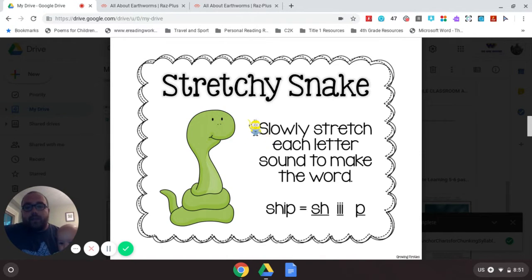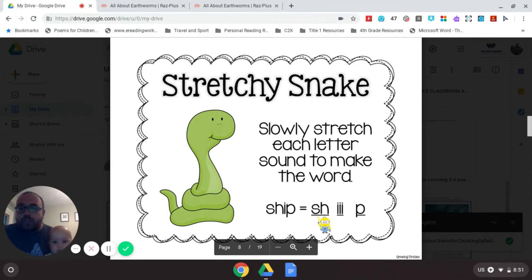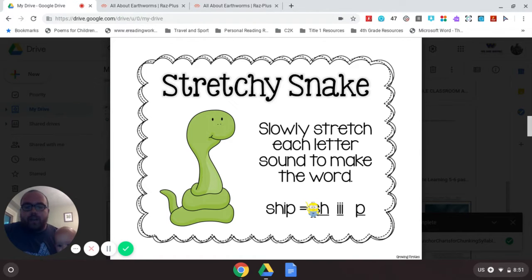Stretchy Snake — what the chart says is: slowly stretch each letter sound to make the word. Like this: SH is going to say 'shh,' I is going to say 'eh,' P says 'p.' Stretch them out — shh, shh, p — smash them together: 'ship.' That's going to help us figure out some words we don't know or some words that the picture clues won't help us with.